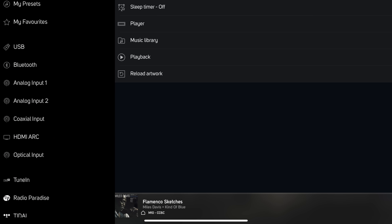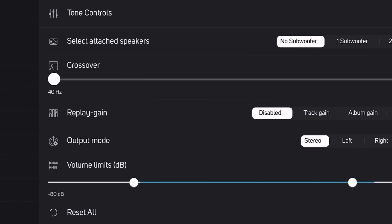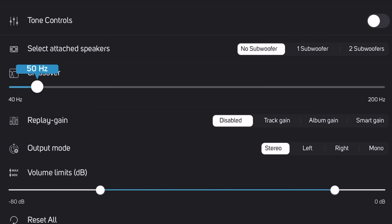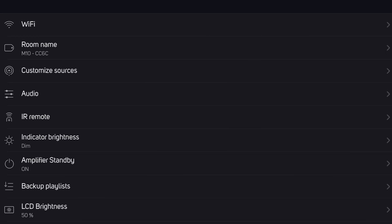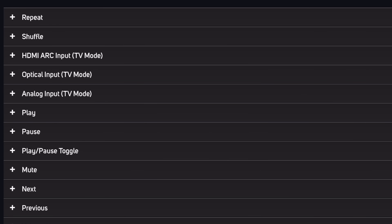To access the full gamut of features you need the BluOS app. Here are some highlights: there are tone controls, crossover point adjustments for better subwoofer integration, and you can control the brightness of the LCD display. Although the M10 doesn't come with a remote control, it has an IR learning function where you can assign various functions from spare buttons on other remotes you may have lying around.